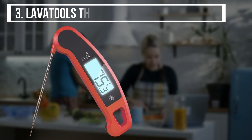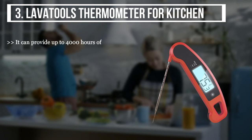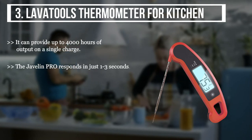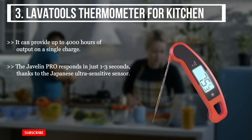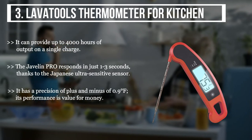The third product is the Lava Tools Thermometer for Kitchen. It can provide up to 4,000 hours of output on a single charge. The Javelin Pro responds in just one to three seconds, thanks to its Japanese ultra-sensitive sensor. It has a precision of plus or minus 0.9 degrees Fahrenheit, and its performance is value for money.